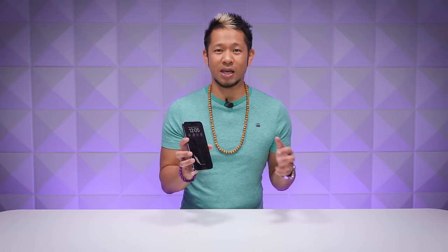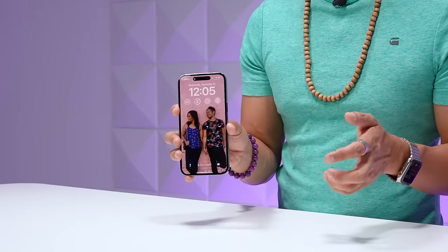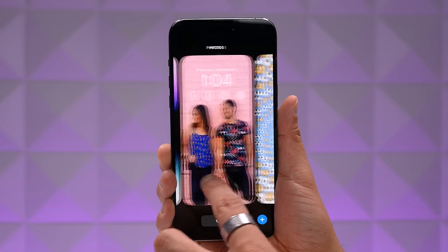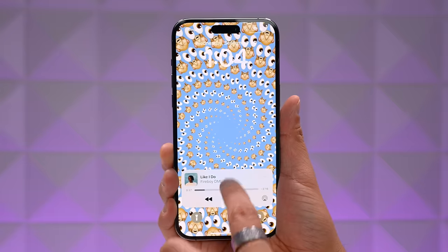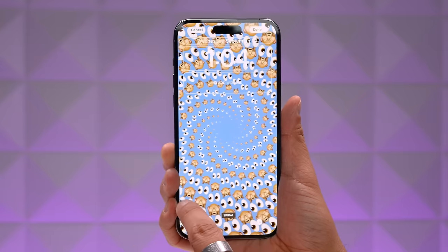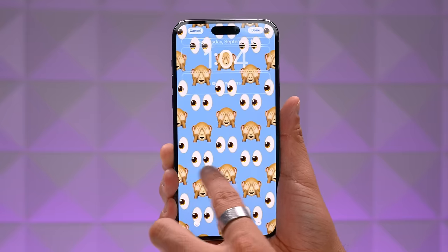Always-on displays have been around for years on Android devices, and I know it sounds cheesy, but the iPhone 14 Pro's always-on display is done the Apple way. It works hand in hand with the new iOS 16, letting you create your own wallpapers with your own widgets and custom layouts, and even different ones for different focus modes. It will really make your phone feel brand new. iOS 16 is one of the best iOS versions in years, and the always-on display takes it up another level.